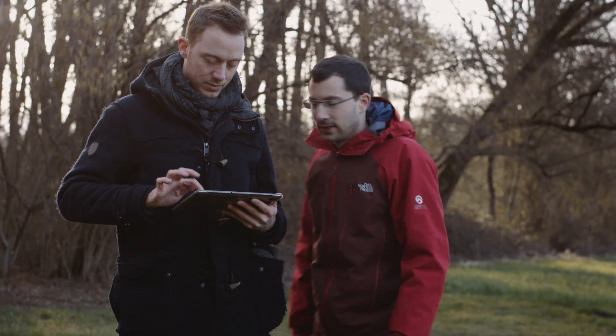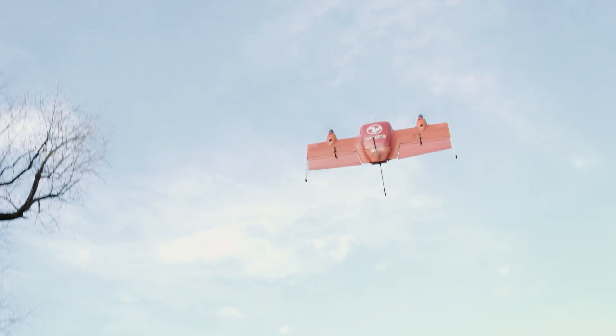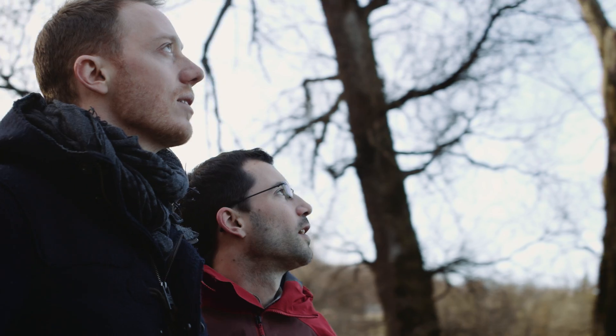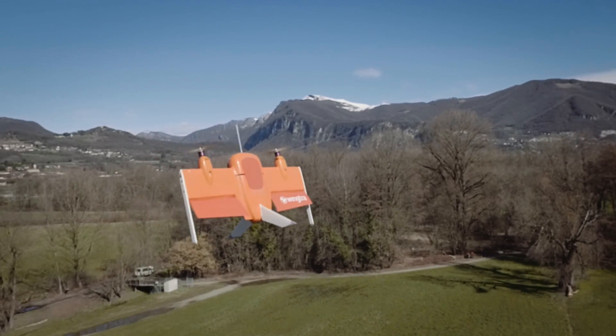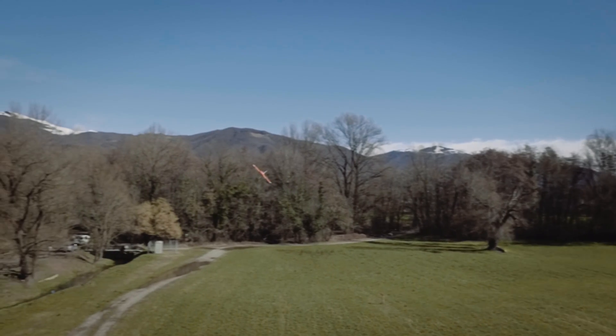When you've worked on something that hard for a whole year and then you see it actually flying, it's an amazing experience. Combining the best of both fixed-wing airplanes and multi-copters in one system, Wingtra will impact data collection, or even the way we move things around, on a giant scale.